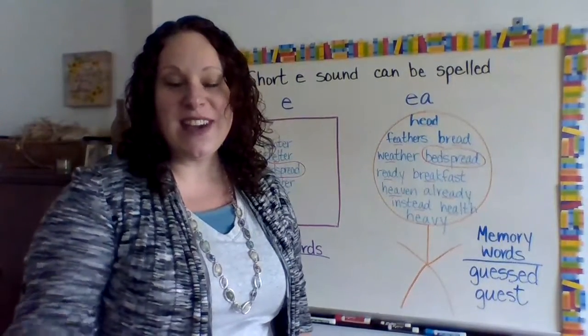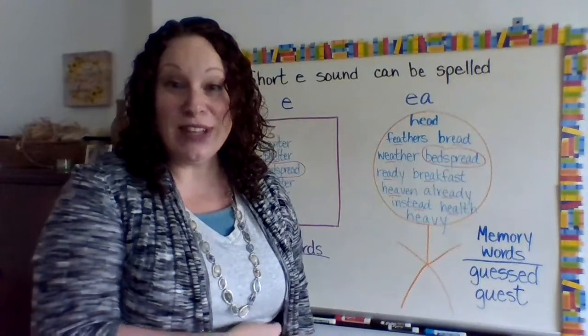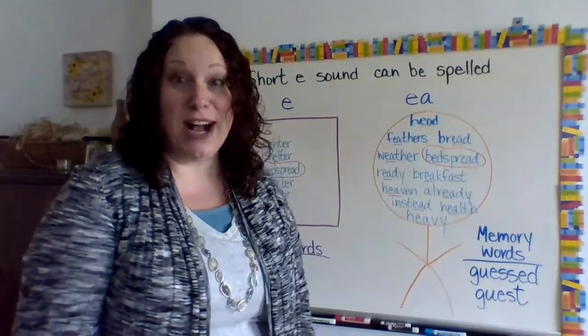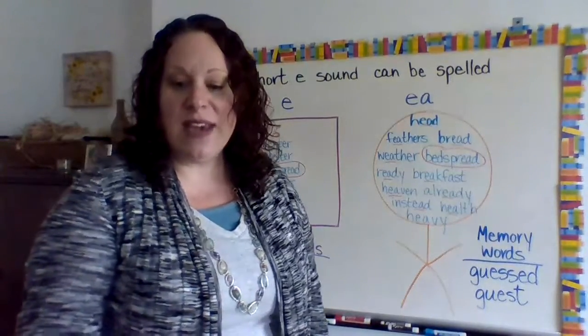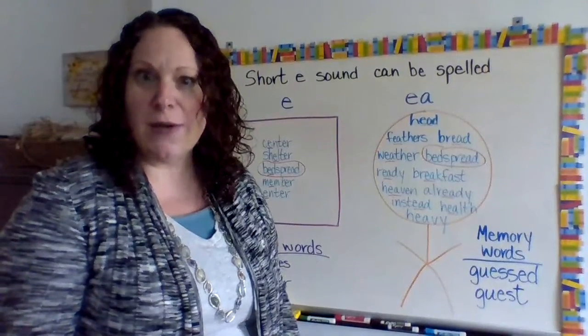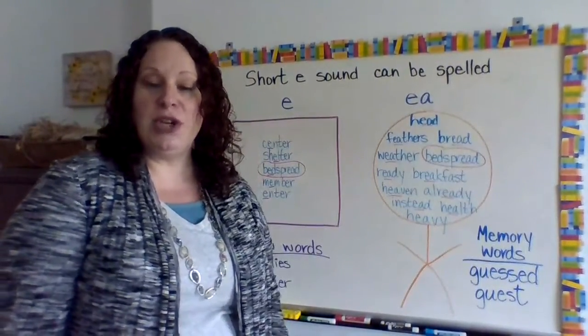Hello third graders, we are on list 27 — 29 days of school left, can you believe it? I can't. I'm excited but I'm in shock. So this week we are starting lesson 27 in spelling, and I want to just introduce your rule and your words real quick for you.